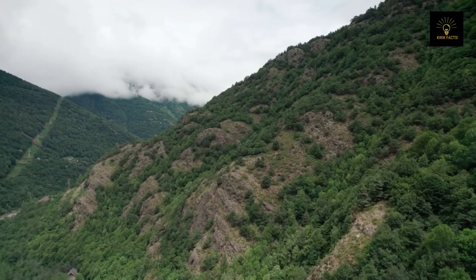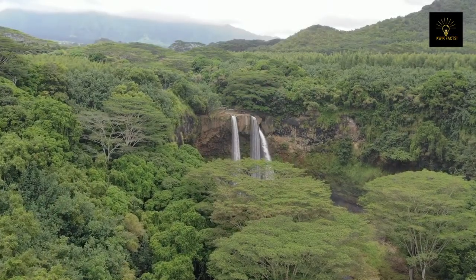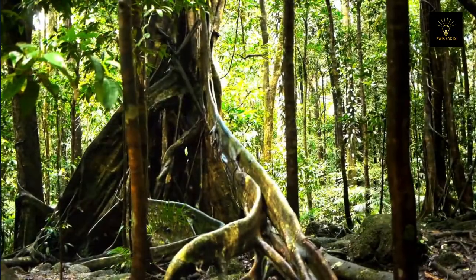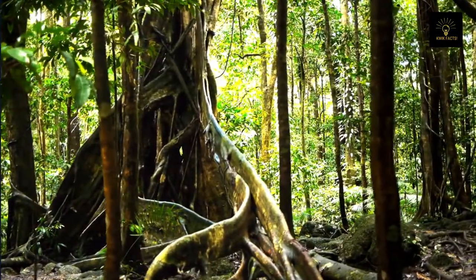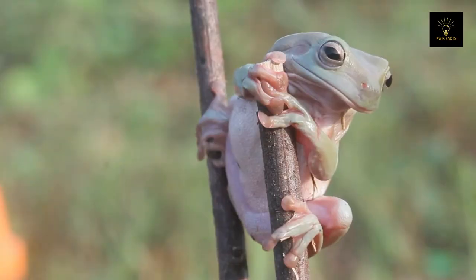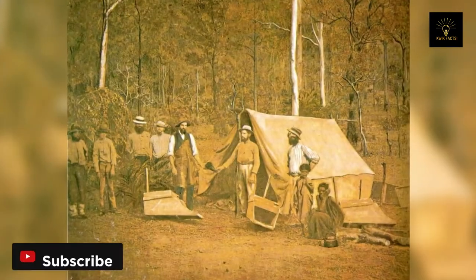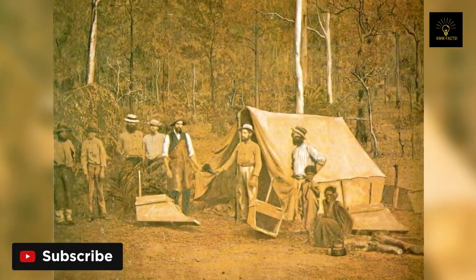The Daintree is also the largest rainforest in Australia, with a total area of approximately 1,200 square kilometers. The rainforest is home to over 3,000 species of plants, and contains 395 species that are listed as rare or vulnerable. The rainforest is named after Richard Daintree, a prominent geologist and photographer in the 19th century.